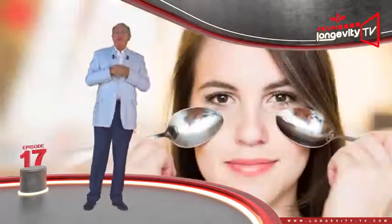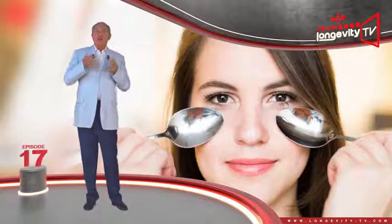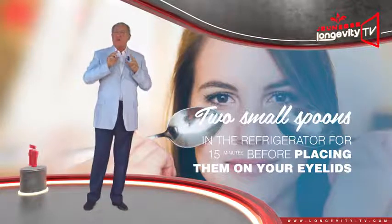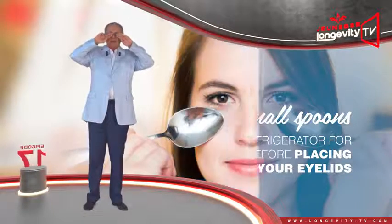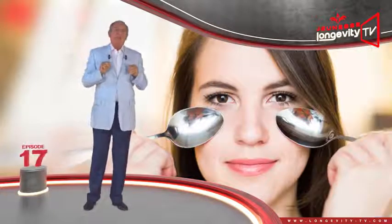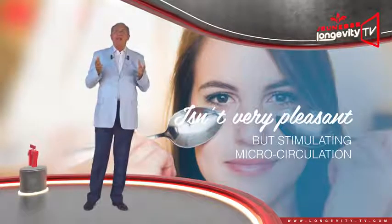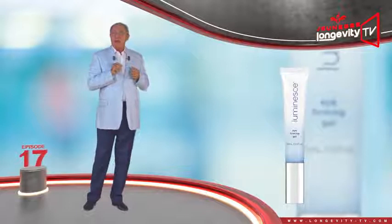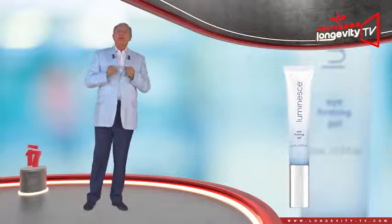If you have forgotten to take your eye contour serum with you and want to freshen up, put two small spoons in the fridge for 15 minutes before placing them on your eyelids. The cold will brighten your eyes by stimulating microcirculation. But try to resume the application of the Luminous Eye Contour Serum as soon as possible for stable results.